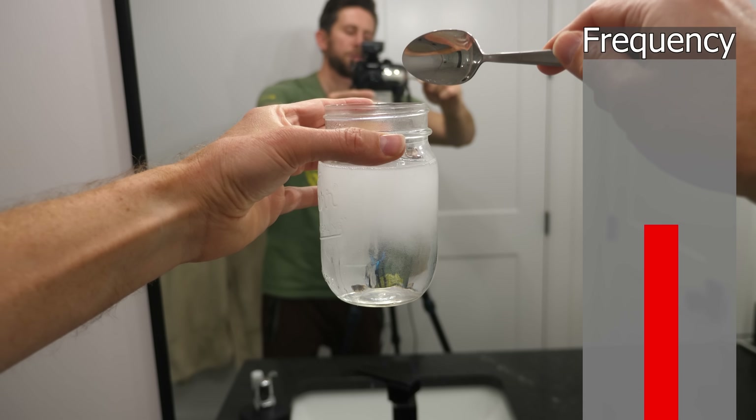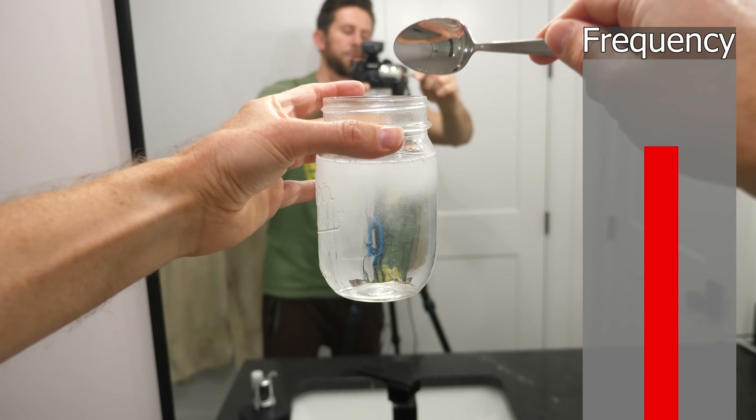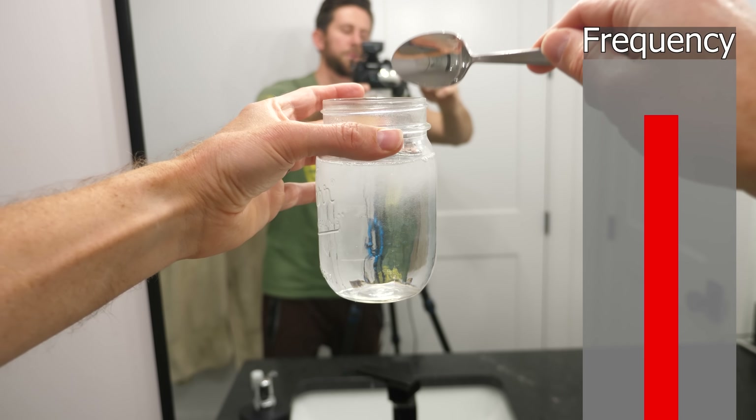So this already tells us a correlation we need to figure this out. More bubbles equals a lower pitch, and less bubbles equals a higher pitch. But why?